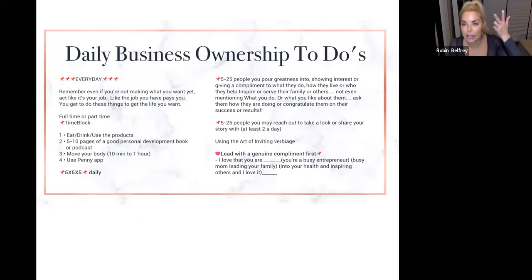Eat, drink, use the product — it sounds like a 'duh,' but sometimes it's easy to skip. You don't feel as good when you don't use the products. Our system works when you use it. Moving your body, doing good personal development — five to ten pages of a good book or listening to a podcast every morning — gets your mind right and motivated and in a good mindset to think straight and do all the motivational things you want to do.